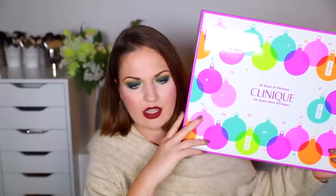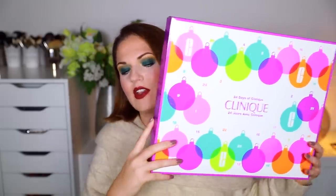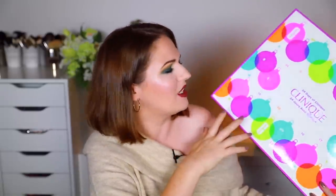Next up, I was sent a few things by Clinique. This is the Christmas advent calendar — the 24 Days of Clinique advent calendar that they do around the holiday season. I actually ended up taking it with me to Canada and I gave it to my family to open. They just took turns opening the doors. Even my dad got involved — he wanted to open some doors too, so he got some Clinique products as well. They really enjoyed it.